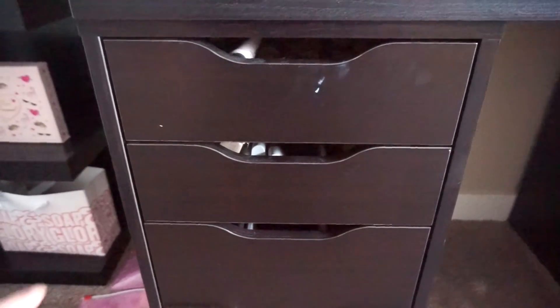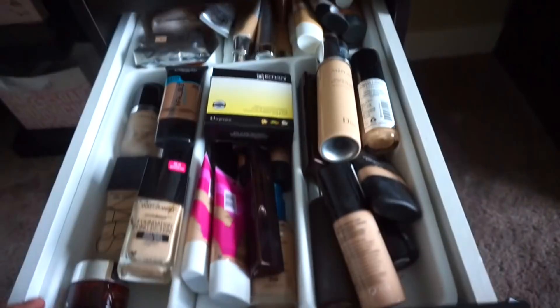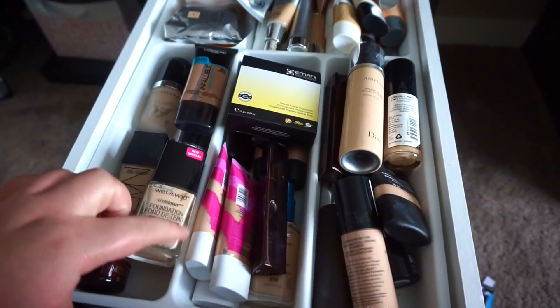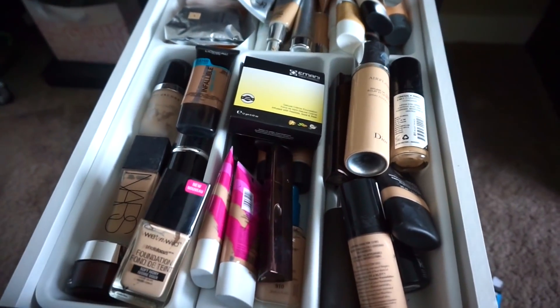Just want to throw that out there in every one of these videos. But let's get into it. As per usual, I want to start off by showing you guys the before of what the drawer is looking like. It is a mess as you can see. So I'm going to pull this out and put it on my table so we can fully see everything and start going through it all.